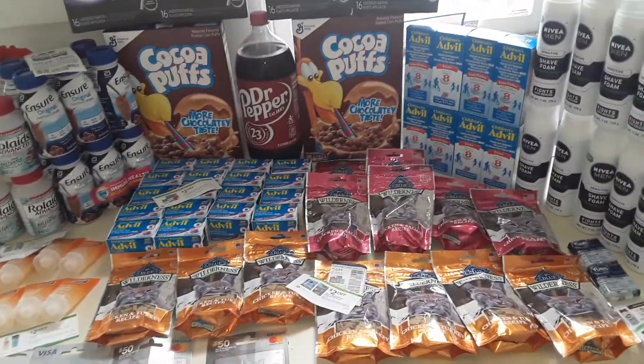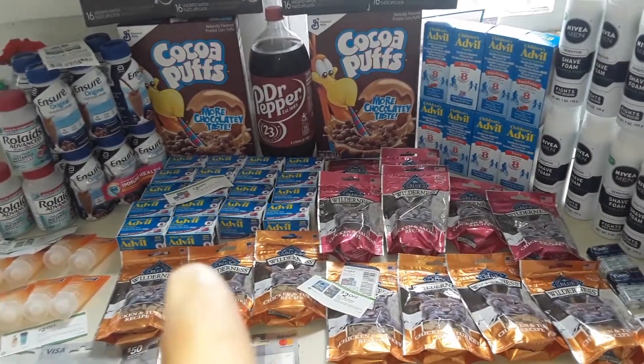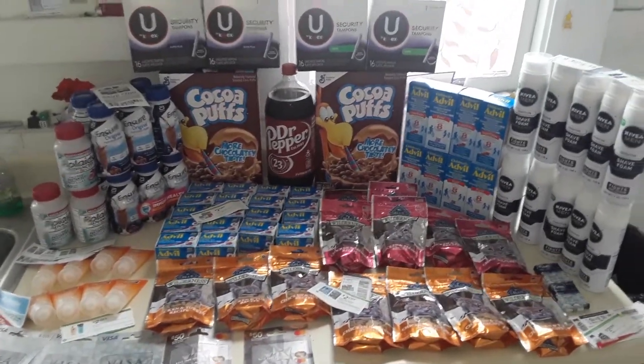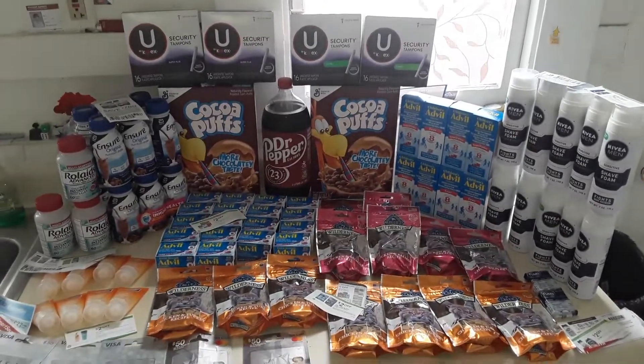Please subscribe to my channel and check out more stuff from other weeks. I'll be posting a video on the first day of the sale so you guys can do these deals the rest of the week. See you next week.